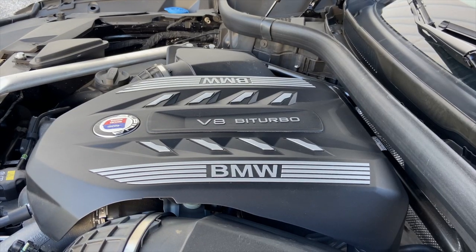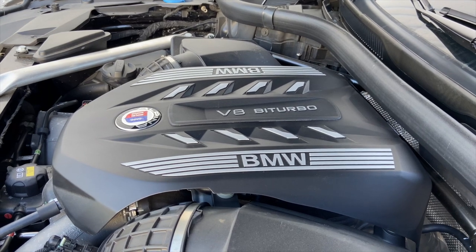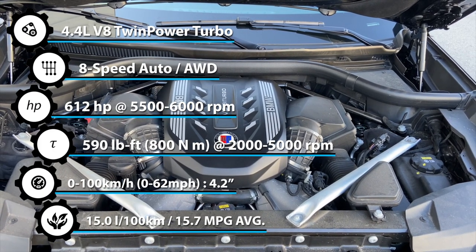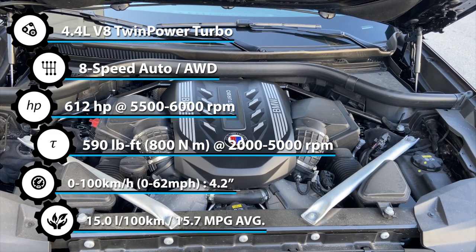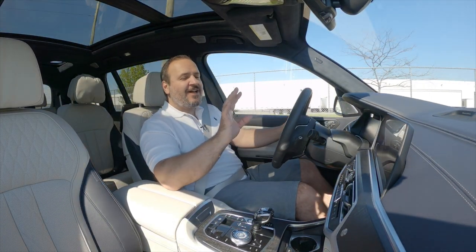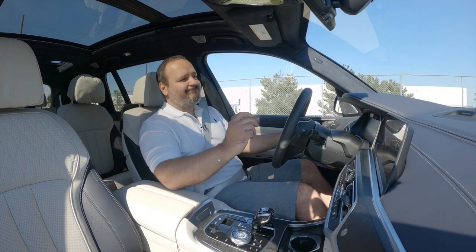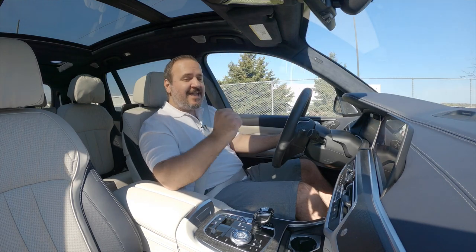Under the hood, powering this 2.6-ton monster is the Alpina-tuned BMW N63 B44 T3 engine, which is a twin-turbo 4.4-liter V8. It makes 612 horsepower and 590 pound-feet of torque. It is mated to an 8-speed ZF automatic transmission, but it's not the same 8-speed ZF found in every other BMW — this one has been tuned by Alpina and it also has an additional sump pump on the bottom for extra cooling to help the gearbox withstand the extra torque.